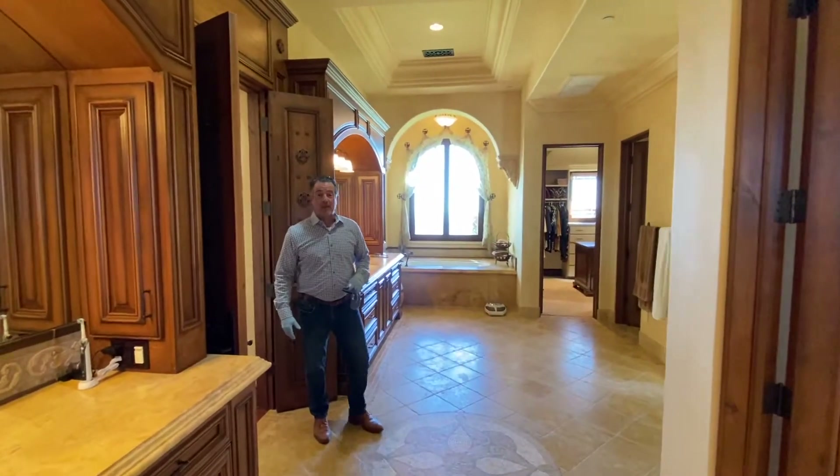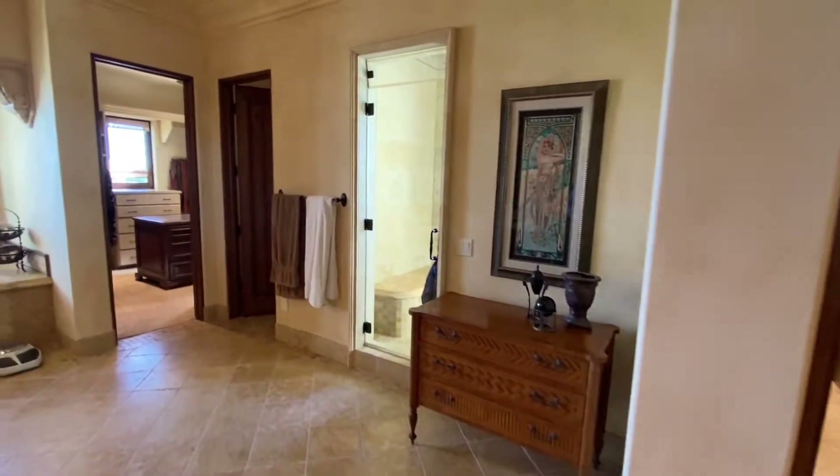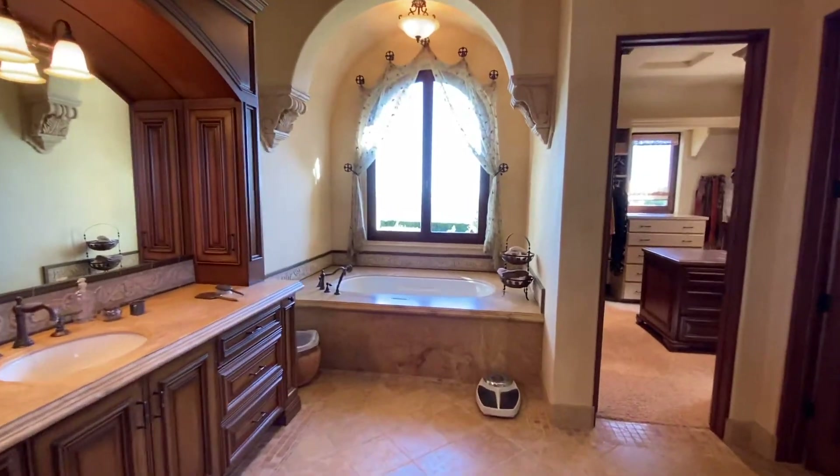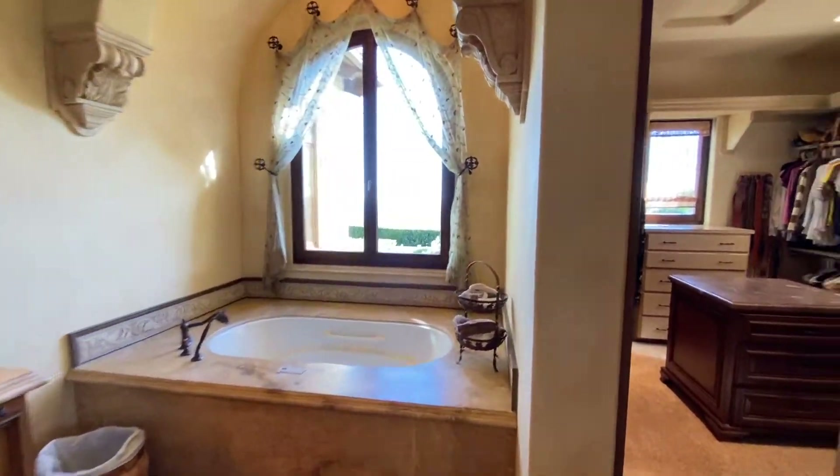This is the master bathroom, complete with two walk-in closets. The shower also is a steam room, and there's a separate tub — again with amazing views overlooking San Diego County.